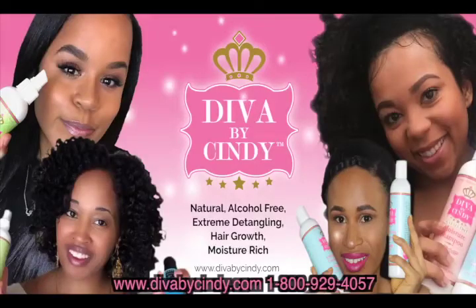Diva by Cindy is a revolutionary hair care line developed to eliminate your hair woes. Our mission is to promote the growth of longer, healthier hair with products that are natural and alcohol free.